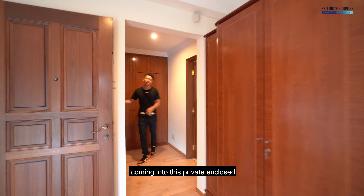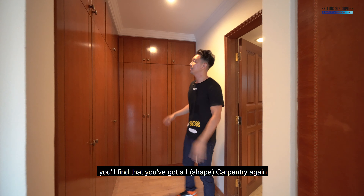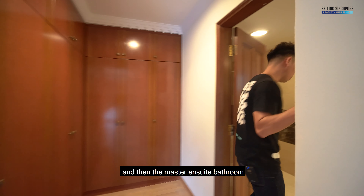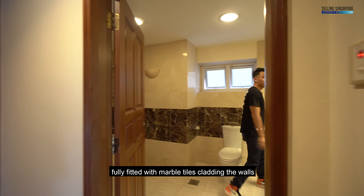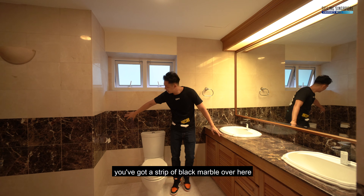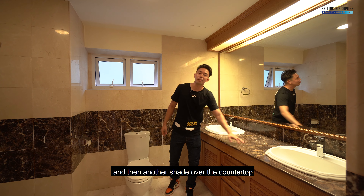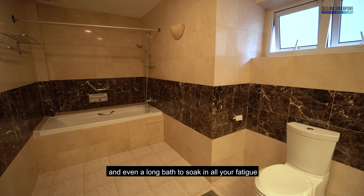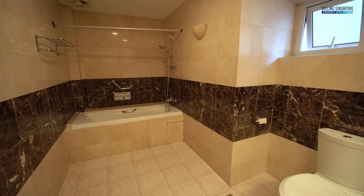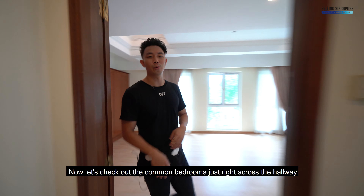Coming into the private enclosed wardrobe space, you'll find an L-shaped carpentry. The master ensuite bathroom is fully fitted with marble tile cladding on the walls, a strip of black marble, another shade over the countertop, traditional wood, and even a long bath to soak in after a hard day's work.